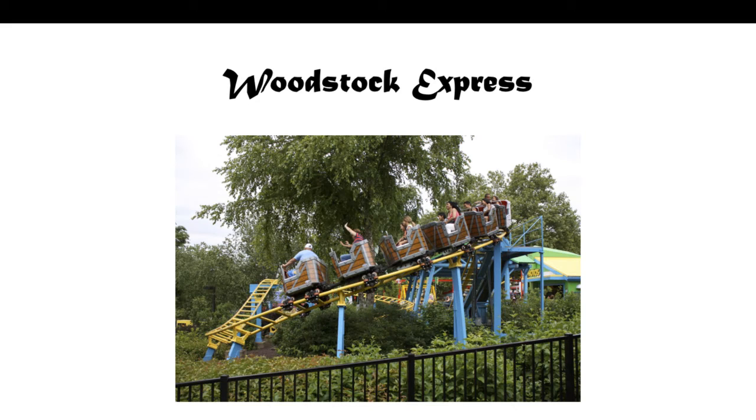Last but not least, we've got Woodstock Express, a Zamperla family coaster, opened in 2000. There really wasn't a lot of stuff from Dorney Park. I'm actually surprised that Dorney Park hasn't gotten that much — it must be more of a family-oriented park than somewhere like Carowinds, King's Island, King's Dominion, or Cedar Point, because those are really big places for coasters, especially Cedar Point, saying they are the roller coaster capital of the world.